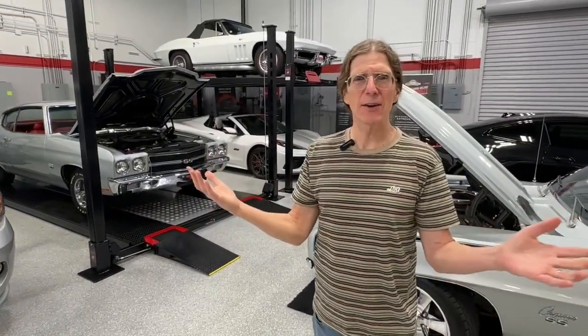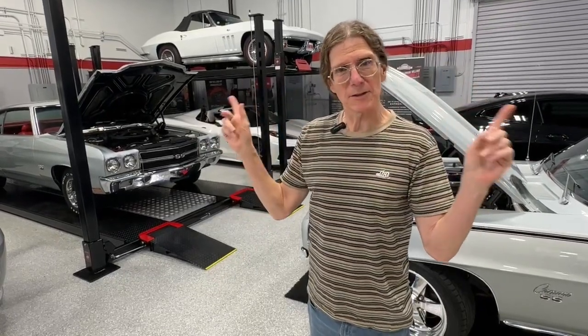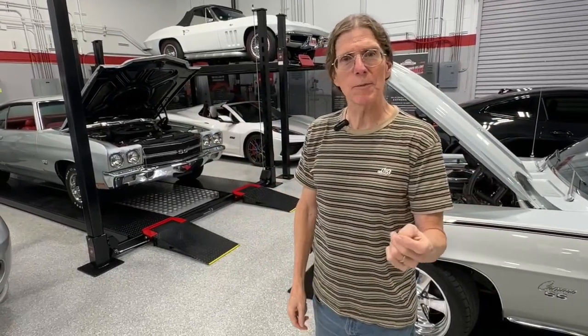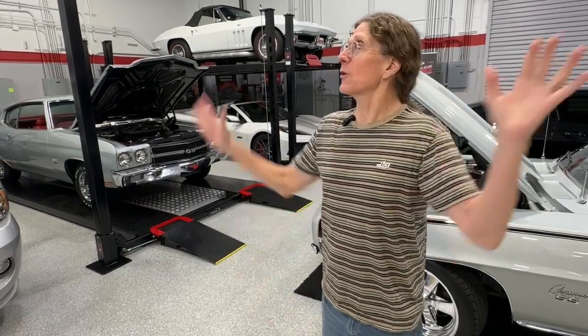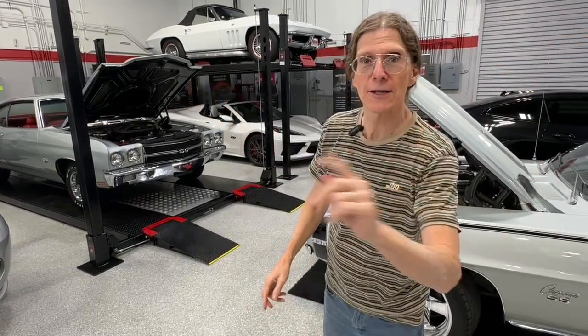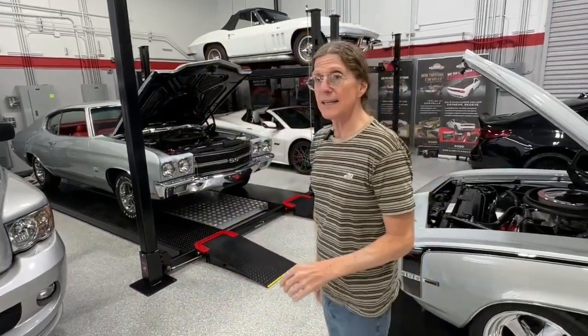The biggest muscle car giveaway ever, ever, ever. I don't think anybody has ever put together a prize package so amazing, so iconic, so legendary. Holy grail. You're looking at it. 69 Camaro SS 396 L78, 375 horse. 1970 Chevelle SS 454 LS5, 360 horse.